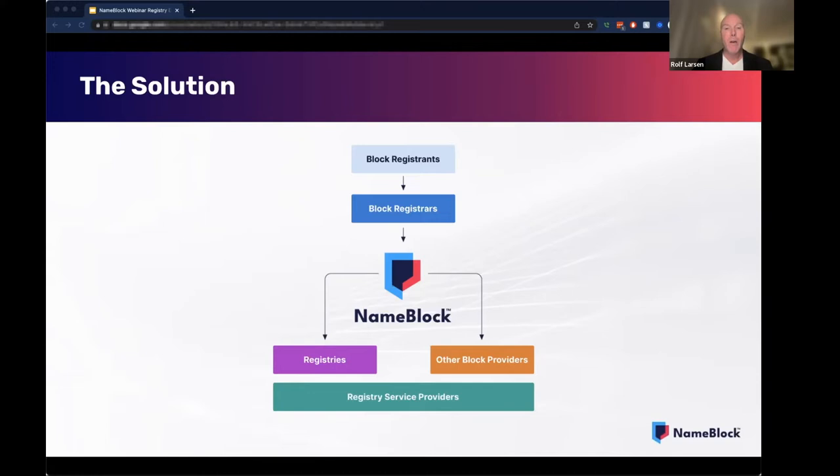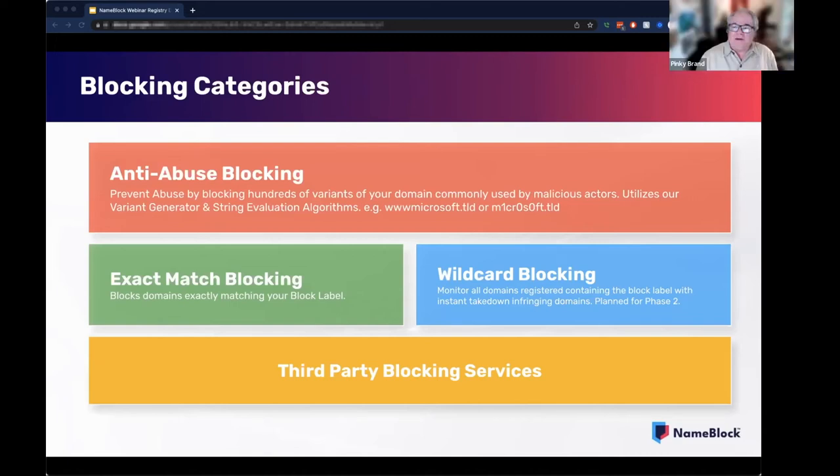We'll talk about our products, prices, the business model, and the opportunity for registries. The NameBlock solution is going to offer multiple blocking levels, some of which will be available during the normal registrar checkout process, similar to an SSL cert or website hosting. A registry will be able to choose your level of integration and decide which block categories you will want to opt into. One such block product is our anti-abuse blocking — blocking a minimum of about 150 to a maximum of 300 domain name variants of the term. This includes suffixes, homoglyphs, and common misspellings generated by our variant algorithm.